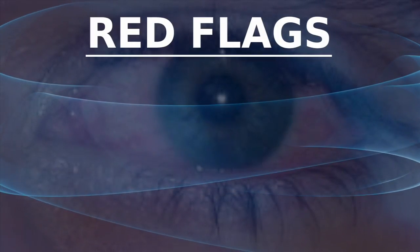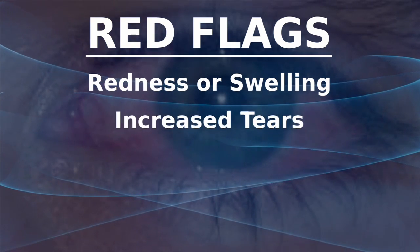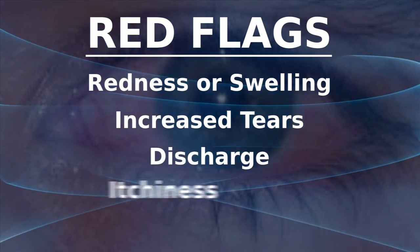Here are the pink eye red flags: redness or swelling of the whites of the eye, increased tears, discharge, itchiness, and crusty eyelids. Oftentimes children will wake up in the morning with their eyes matted shut, and usually with bacterial conjunctivitis the discharge persists throughout the day.